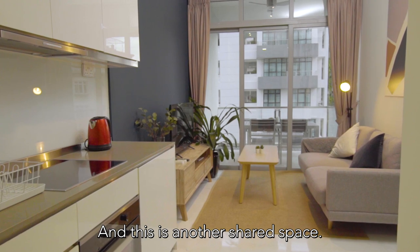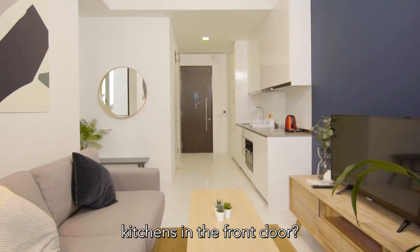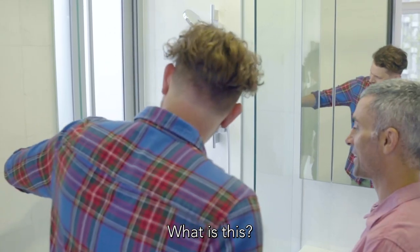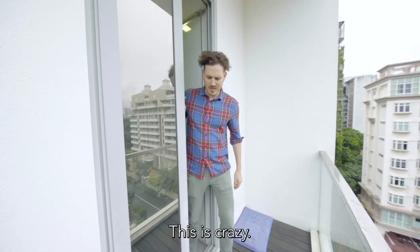And this is another shared space. Do all Singaporean apartments have kitchens near the front door? The smaller ones do, yeah — you definitely need the ensuite space for sure. What is this? That actually is a door to a balcony. This is crazy. Isn't it?